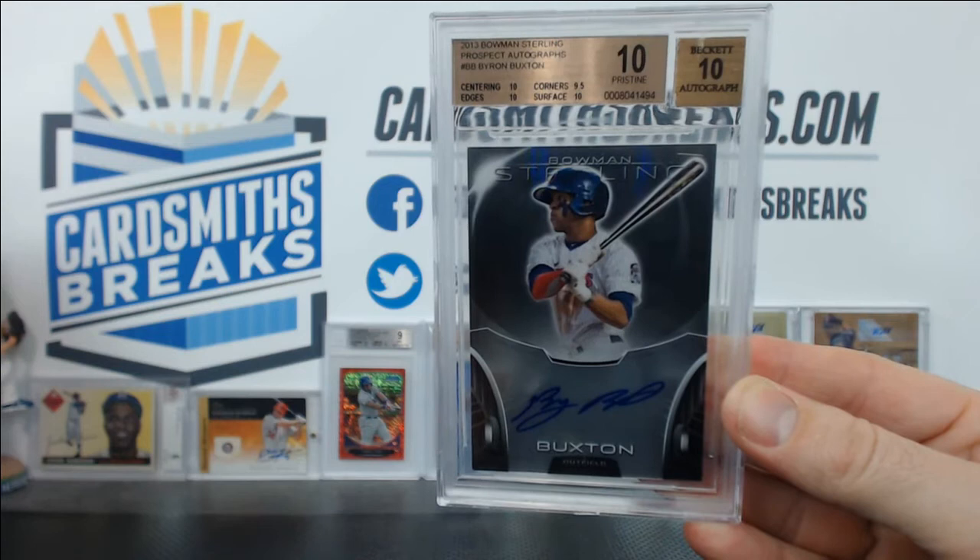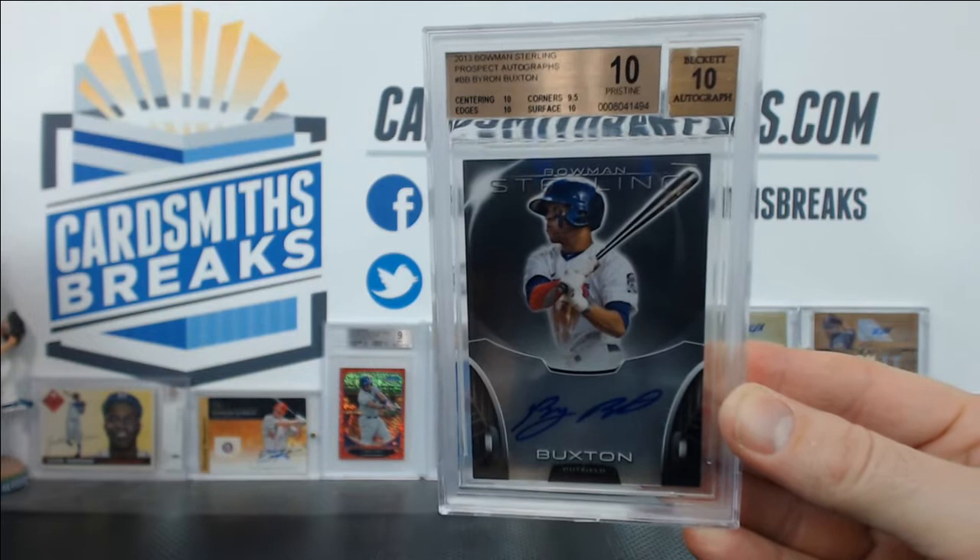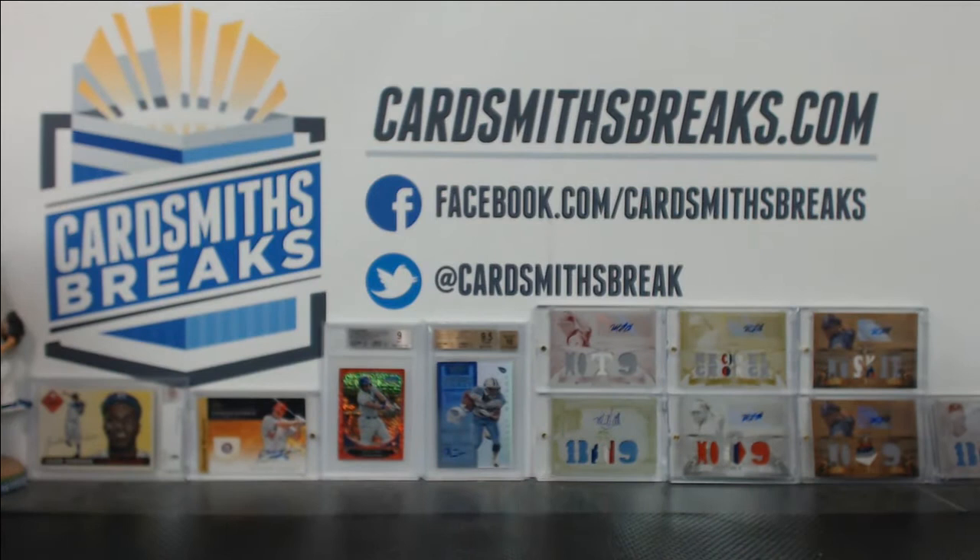This is by far Jack's best grade, I'm pretty sure. Well, I don't think he's gotten any pristine 10s, but that's like one of the best cards he's submitted — a Buxton pristine 10. I don't know what else you could want besides that. That's Jack's run this time — much better.